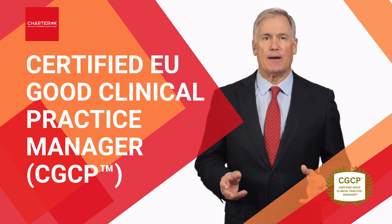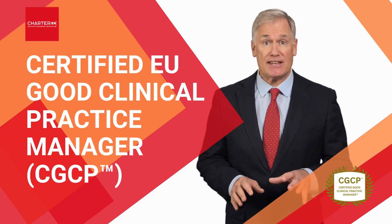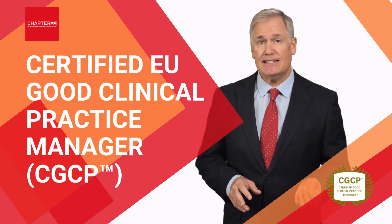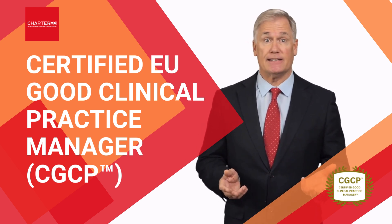This certified program is specifically designed to help clinical leaders master the EU's complex GCP requirements, from EU regulations to CTIS submission protocols and GDPR-compliant data handling.